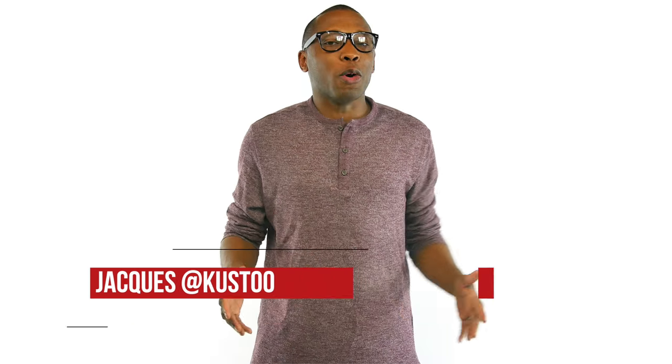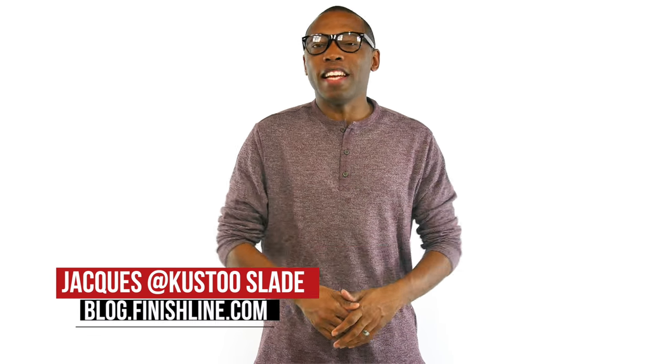Looks like running and retros are the big winners this week with a little bit of love for the champion and two-time MVP. I am your host Jacques Slade and this is the Heat Check.